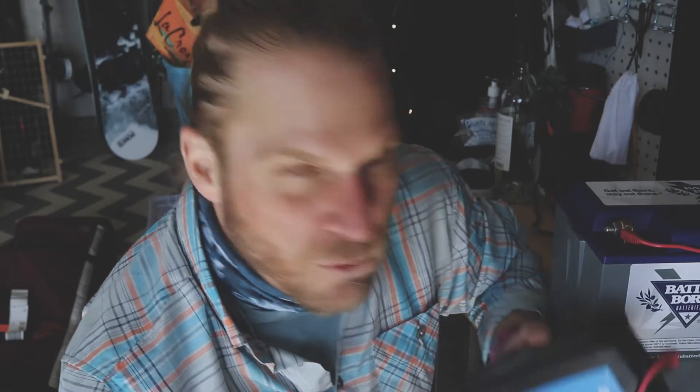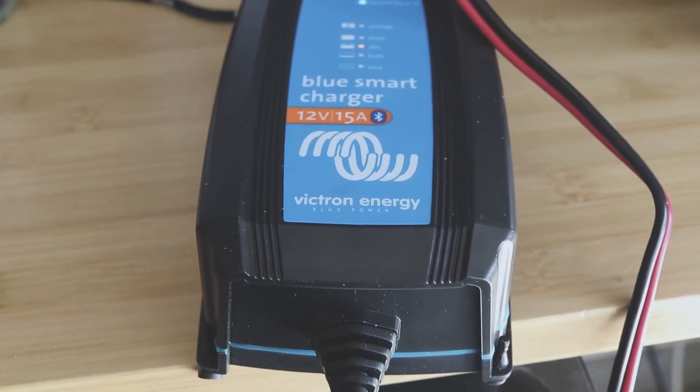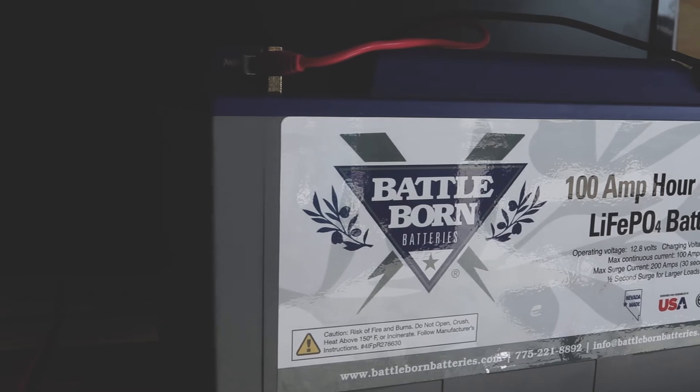I highly recommend this Victron charger — I've linked everything below; not an affiliate link, I just wanted to get this out there because it can be confusing. I couldn't find anything online about what lithium batteries needed other than from the manufacturer. I really do trust Victron both in chargers, solar controllers, and pure sine inverters. They also have a Bluetooth app so you can monitor everything. If you have a Battle Born, this is the charger you want.